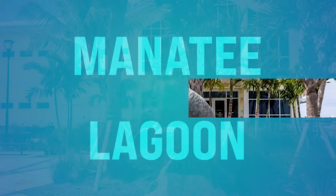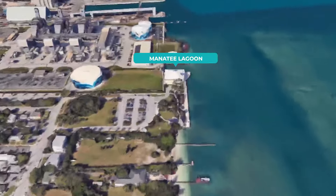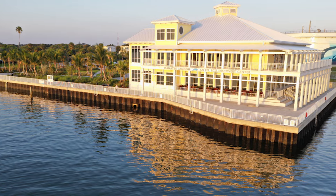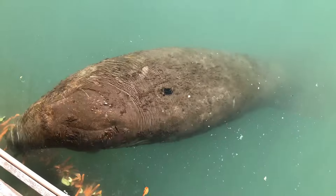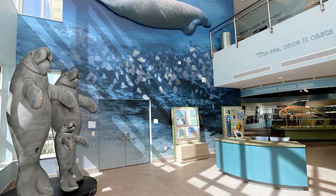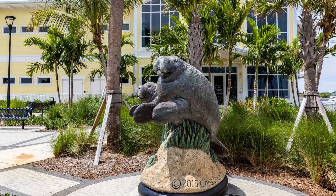Number ten, we got the Manatee Lagoon. This is on Flagler Drive in West Palm Beach, located adjacent to the Florida Power & Light Riviera Beach Next Generation Clean Energy Center. The Manatee Lagoon offers visitors an up-close and personal look at these beautiful, gentle marine giants in their natural habitat. You can learn about manatee biology, their behavior, and conservation efforts through interactive exhibits and guided tours. Go and check out those beautiful manatees — it's something when you see one for the first time.